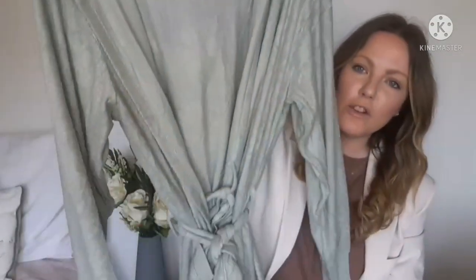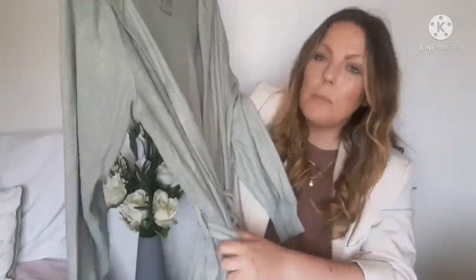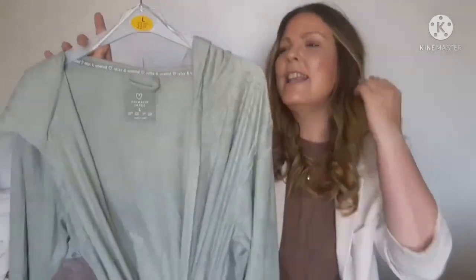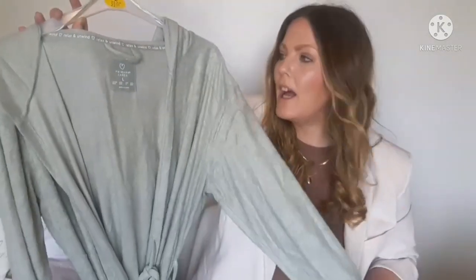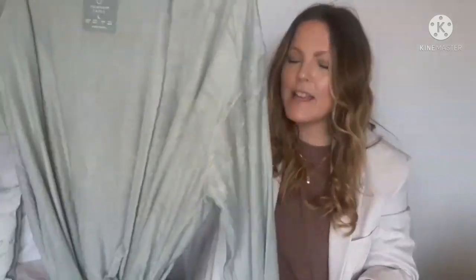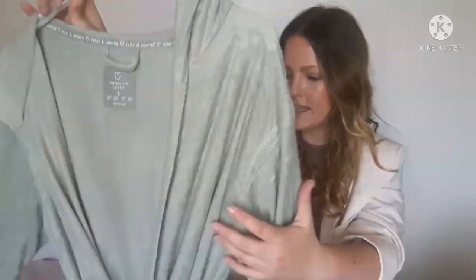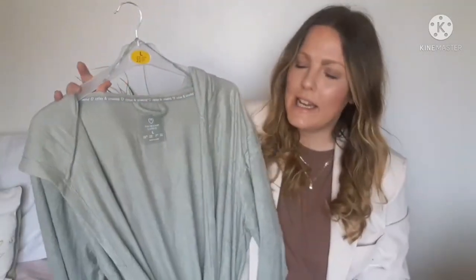I also found a gorgeous dressing gown in green with a hood and pockets. A few Primark hauls ago I bought a grey one and I've worn it every single day — I love it. They didn't have the same one, so this is the only one I liked. It's in a terry cloth towel material, almost like a bath robe. I think it was £10, and it goes nicely with all those pyjamas I showed.